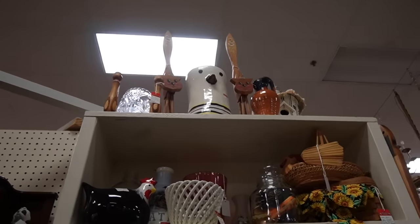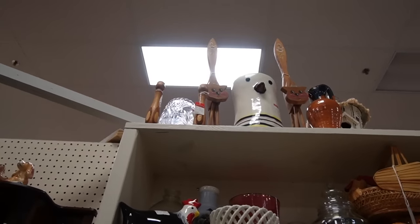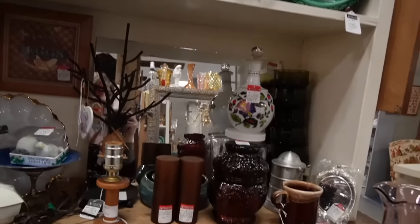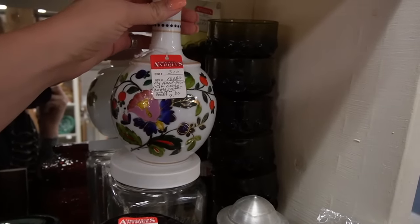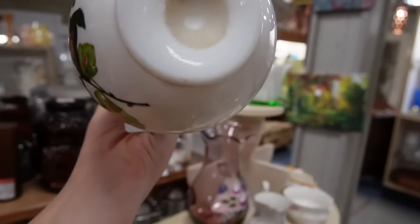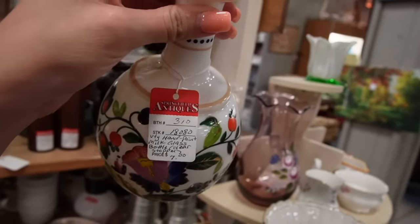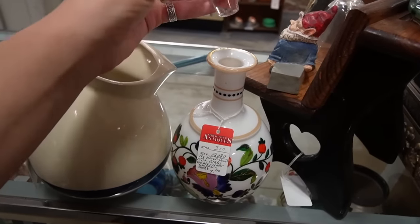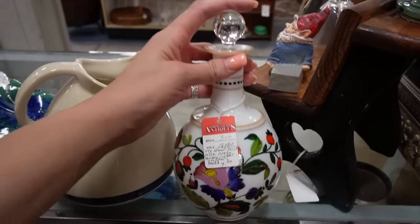I absolutely love that bird-looking thing up there — 50 bucks. I'm super tall but even I can't reach it. It's supposed to be a little more realistic. And look down here — hand-painted milk glass bottle with stopper. Seven bucks? Okay. I don't think that's the original stopper, though. They might have done one of those things where you marry them together. That's okay — it was a nice marriage.